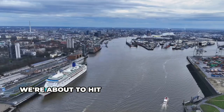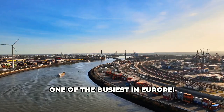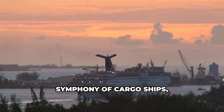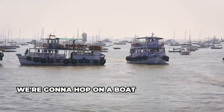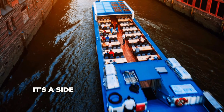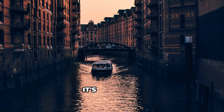Alright guys, we're about to hit the water and explore the Port of Hamburg, one of the busiest in Europe. This ain't no sleepy harbor — it's a 24/7 symphony of cargo ships, cruise liners, and tugboats doing their thing. We're gonna hop on a boat tour and get up close and personal with all the action. It's a side of Hamburg most tourists don't get to see, but trust me, it's worth it.